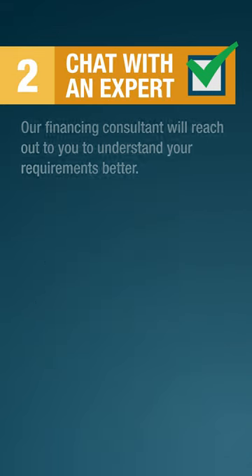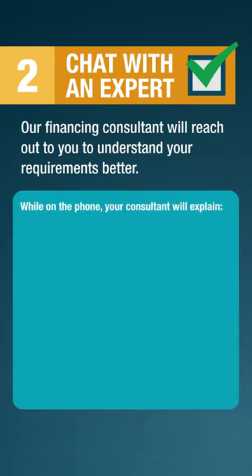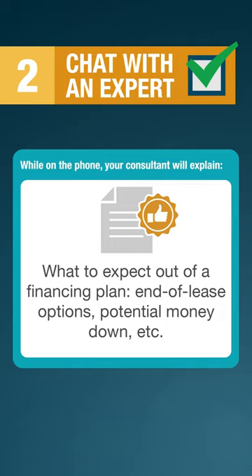Chat with an expert. Our financing consultant will reach out to you to understand your requirements better. While on the phone, your consultant will explain the next steps of the financing process, your monthly payment estimate, what to expect out of a financing plan, end of lease options, potential money down, and more.